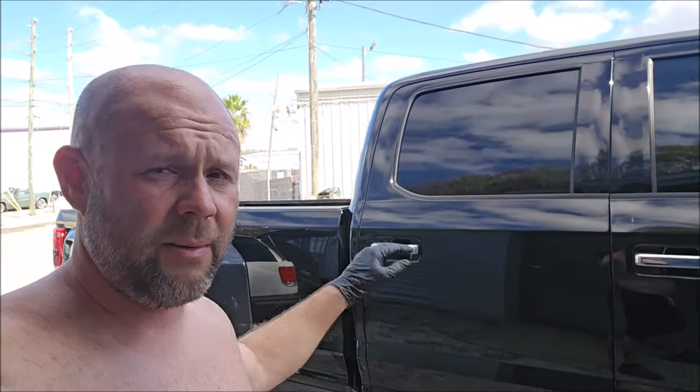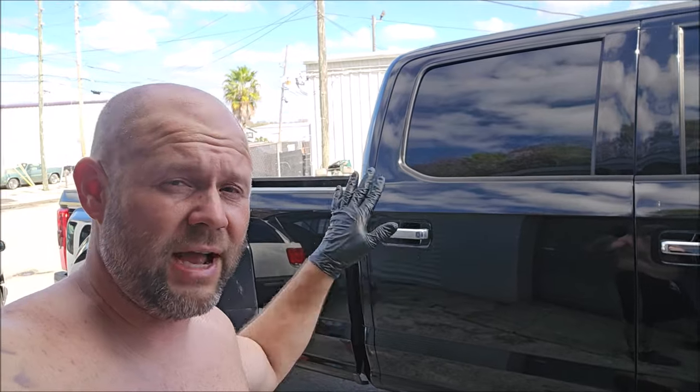Let me walk you around it and show you what's going on. After I polish the paint, I'll be applying my Elite Master Coat Pro Fast 5 ceramic on all of the paint, and the trim, and the windows, all of that. So let's check it out.